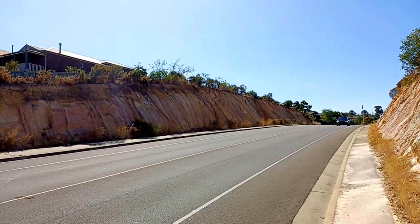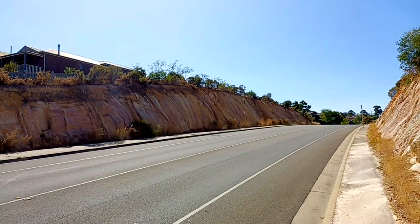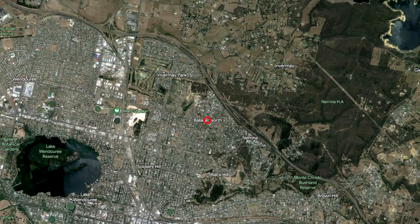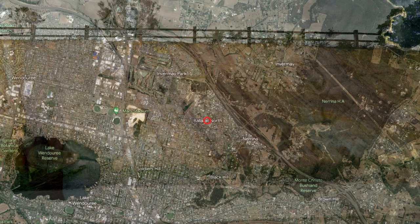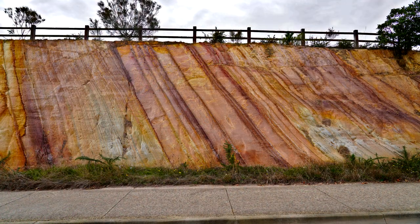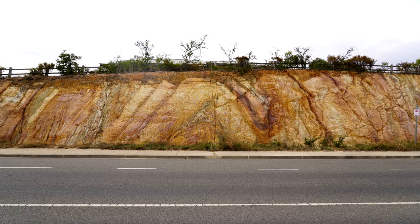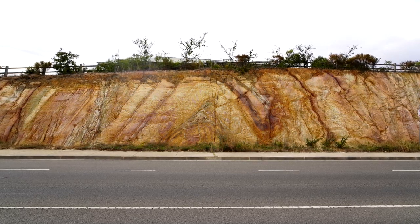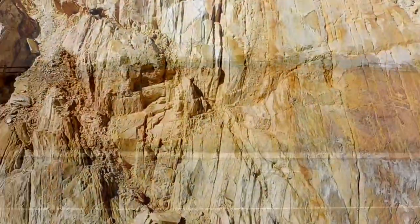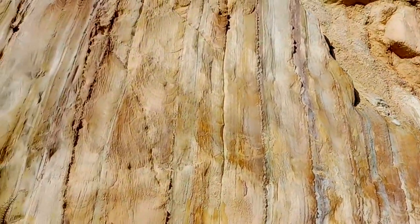I promise this story about a road cutting is interesting. This cutting is located at Norman Street in Ballarat, Victoria. Aside from looking truly beautiful, the story it tells is just remarkable. The almost completely vertical lines witnessed here allow us to interpret the fact that this landform was created by a cataclysmic series of events.